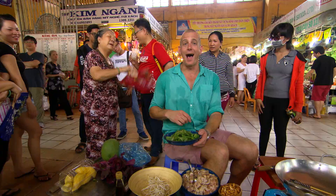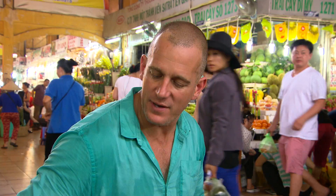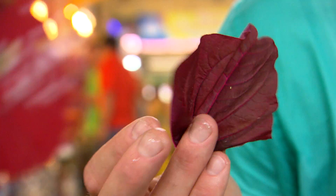Now this here, in Australia we call it shiso, but it's not really shiso. Here in Vietnam they call it rau, but you can use any leaf you like. Spinach works pretty well. Just mix it all in together.